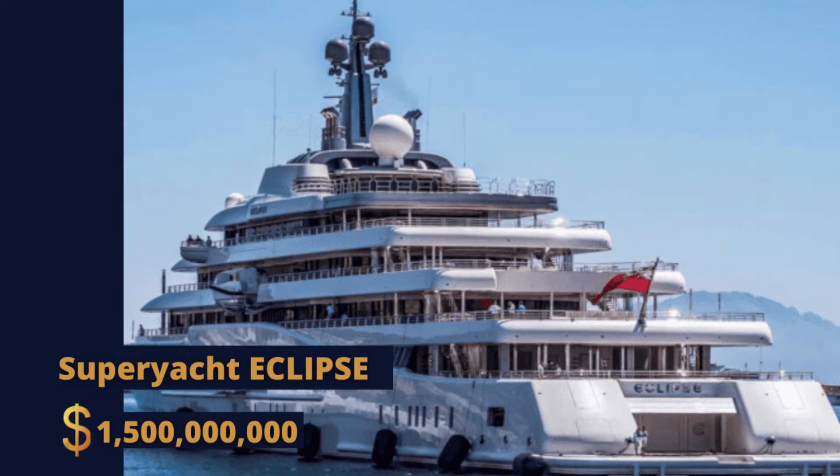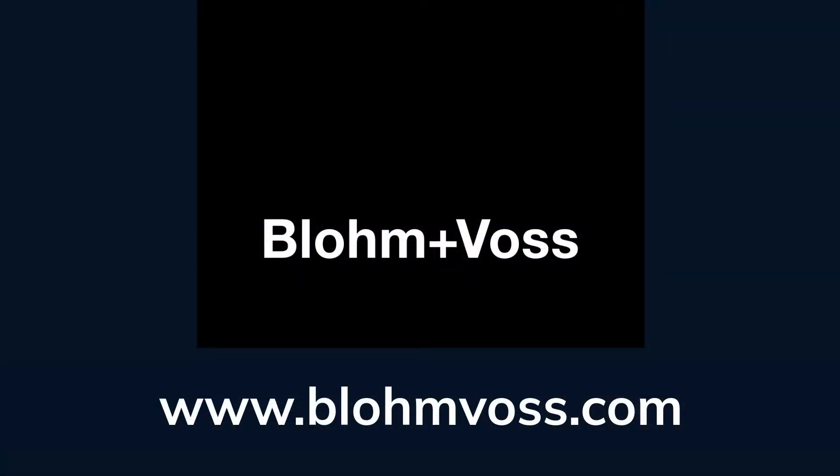Introducing Superyacht Eclipse, most recently spotted in December of 2021 in St. Barts. Eclipse is a superyacht built by Blom & Boss of Hamburg, Germany, the fourth longest afloat.